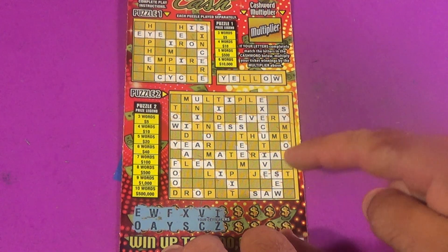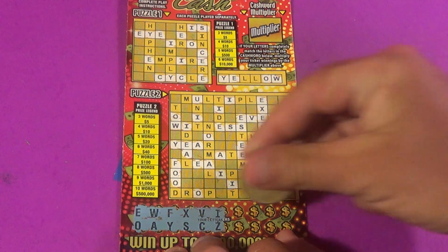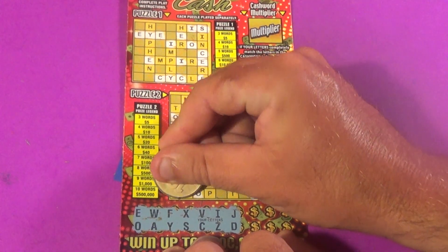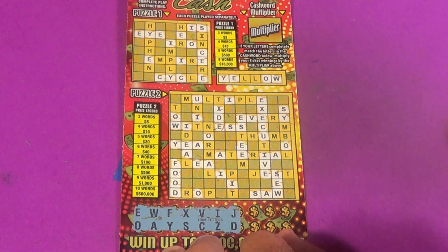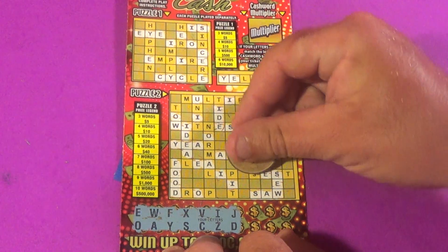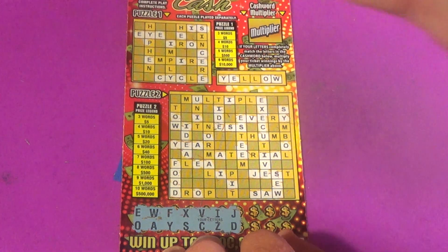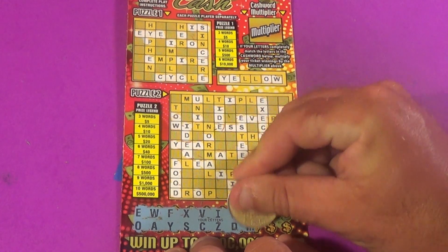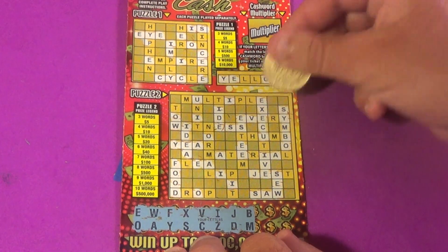On to our second ticket. We have 'I' in puzzle one and we have 'so' and 'saw' in puzzle two, with eight letters left. J and D — we have a D and 'food' — I think that is a win, yes it is! We have another win and a D there. There's one J. Next letters B and M — we have an M and a B.